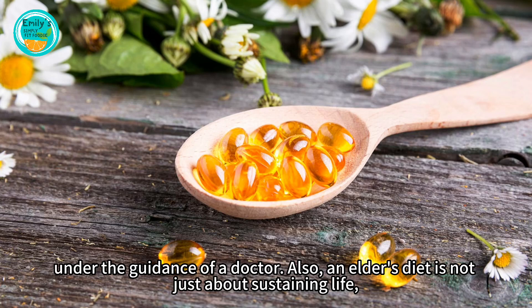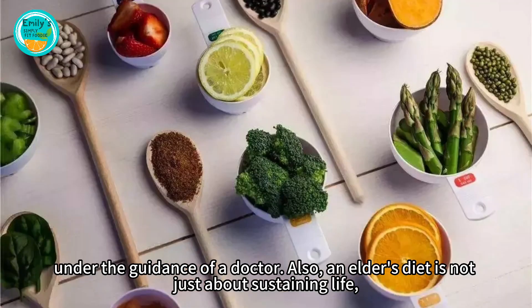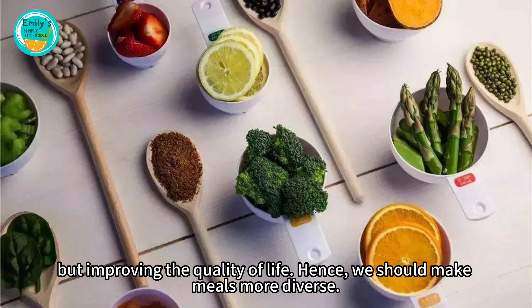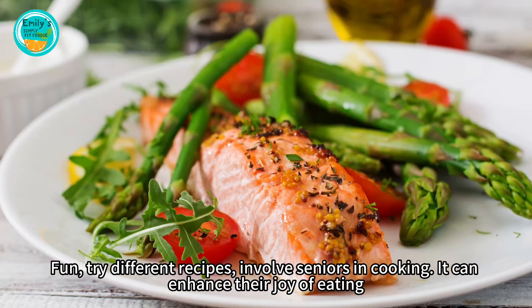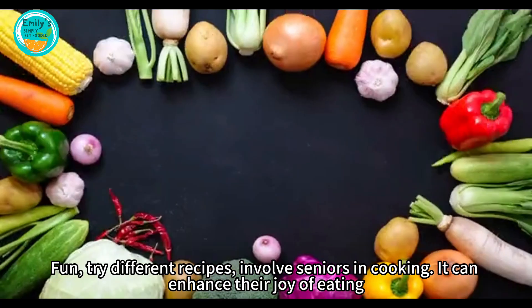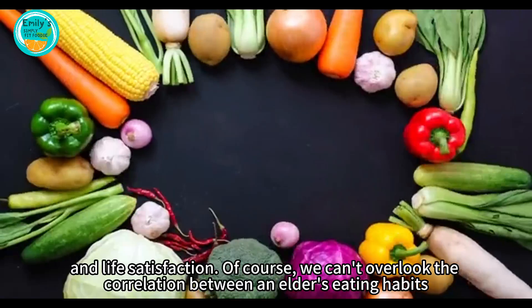Also, an elder's diet is not just about sustaining life, but improving the quality of life. Hence, we should make meals more diverse and fun. Try different recipes and involve seniors in cooking — it can enhance their joy of eating and life satisfaction.